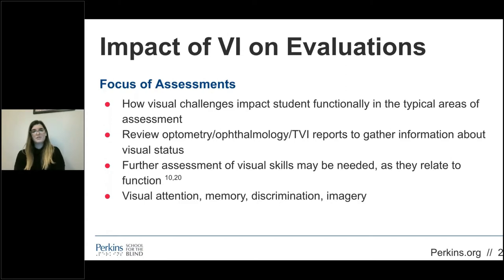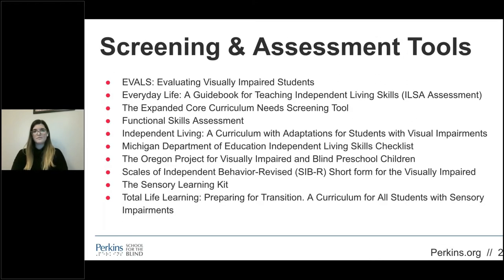An initial visual screen can support referral for more thorough evaluation of visual status. OT assessment focuses on how vision impacts functional skill development, including fine motor, gross motor, ADLs and IADLs, sensory processing, and motor planning. When incorporating aspects of traditional assessments, it's important to consider accommodations that need to be made to the tools themselves and implications for results. There are a variety of assessment tools and curricula developed for students with visual impairments that help support access and learning opportunities and developing living skills.